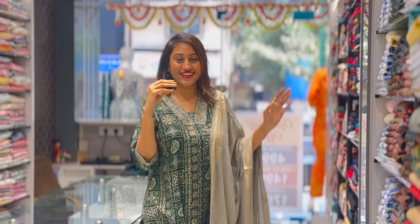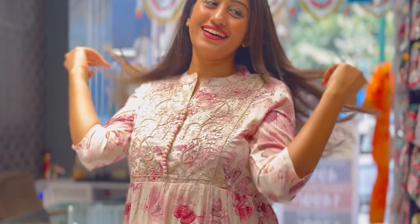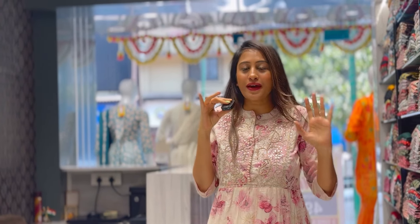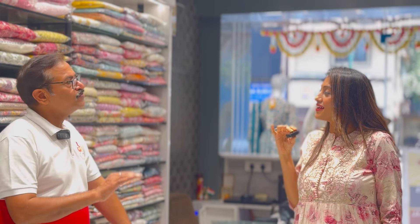Now this one-piece dress with gotha patti work — this pure cotton is so comfortable. It is best for summer. What size is available in this one piece? You will get up to XL, and you will get a different collection in 3-4-5 sizes that you will not find available in the market. Most of it is 100% cotton — amazing.